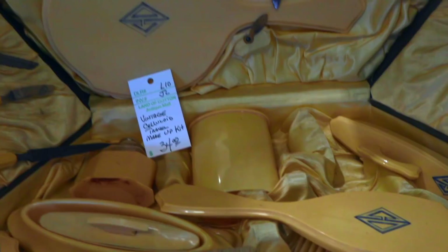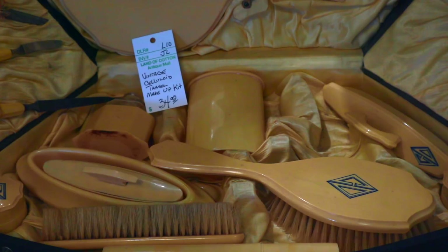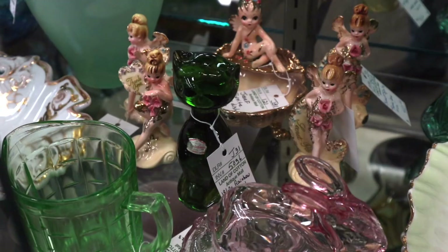I wanted you to get a chance to see this. This is a celluloid makeup travel kit in the original box, and the boxes are really cool. This one's missing a couple of pieces, but it's got the mirror and a lot of the other stuff. It's only $35. When they're really complete and fancy, they can be $75 to $95. Not a bad deal in the middle there.